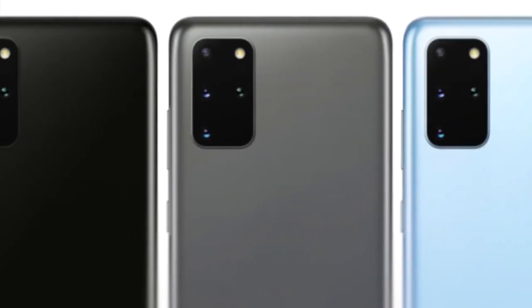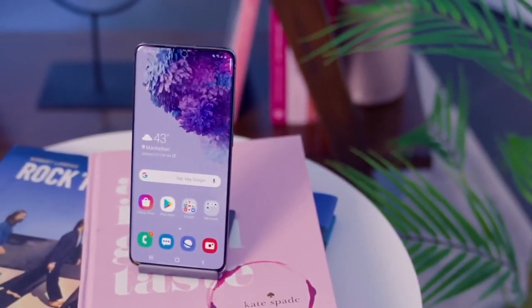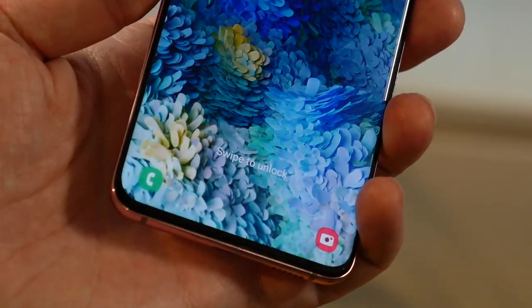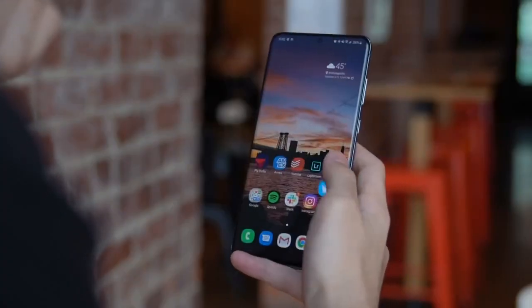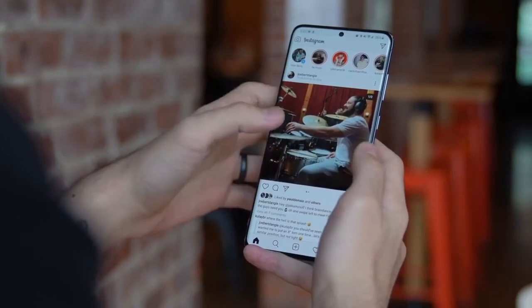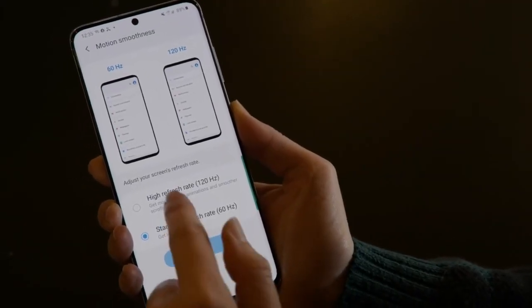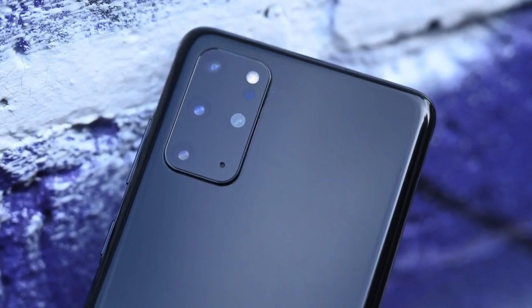The S20+ comes in three colors: cloud blue, cosmic gray, and cosmic black. On to performance, the Samsung Galaxy S20+'s 6.7-inch AMOLED display is sharp and vibrant, with WQHD+ resolution, 3200 by 1440. Most phones operate at a 60Hz display, meaning the screen refreshes 60 times per second, but on the S20+ you can opt to up this to 120Hz. As for the camera, the S20+ has a respectable 3x optical zoom combined with a 64MP sensor.